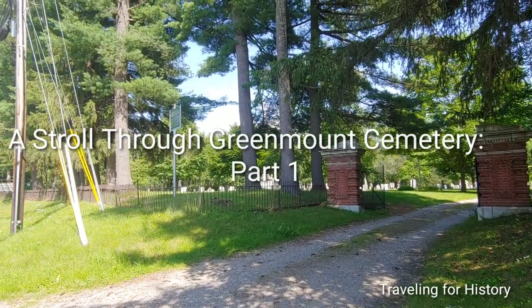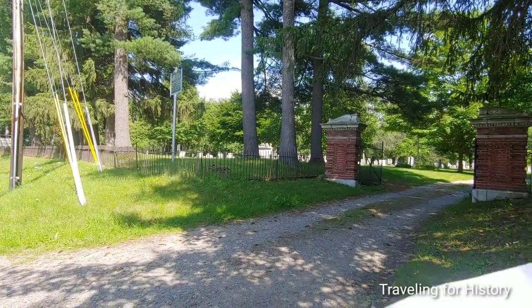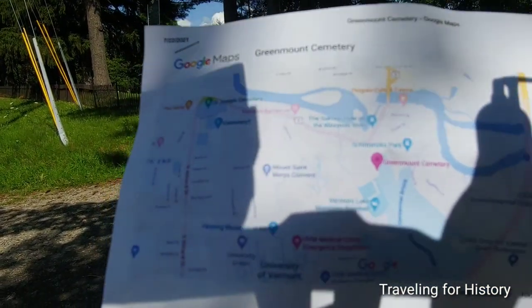Good afternoon everyone, this is Patricia and I am traveling for history. I'll show you on the map where I am today, though you may have a good guess. That pink pin shows you I am at Greenmount Cemetery.